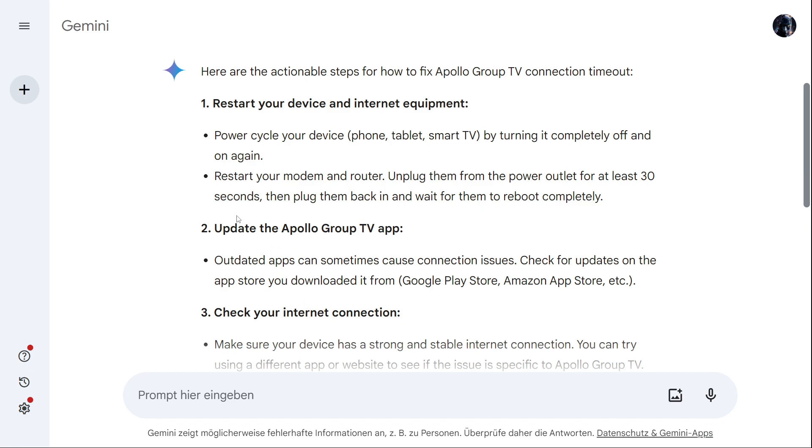If this didn't work, update the Apollo Group TV app. Outdated apps can sometimes cause connection issues. Check for updates on the app store you downloaded it from — for example, Google Play Store, Amazon App Store, etc.